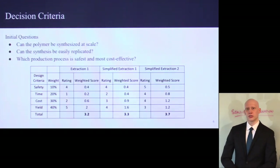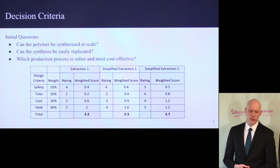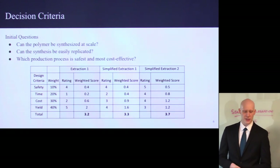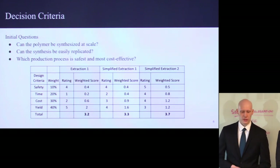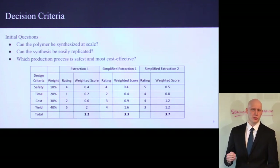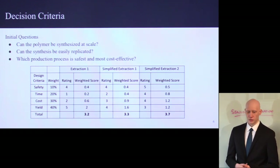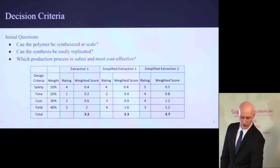For actually deciding how we were going to do this, there were a few essential questions we had to answer: Can this be done at scale? Can the process be easily replicated? What is the most cost-effective and safest method of producing aloe vera DRP? We created three models for our three processes, and Hassan will go into a bit more about how we decided which one was the optimal process to use.